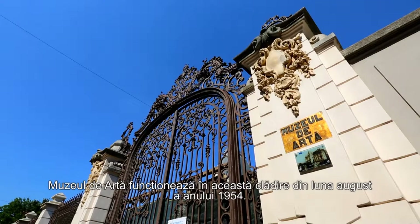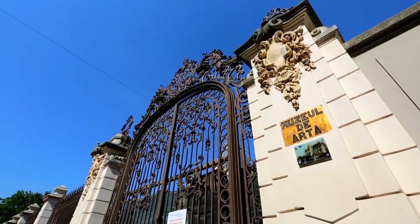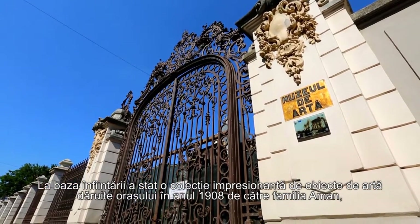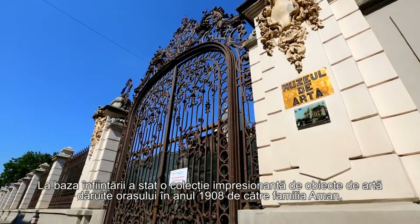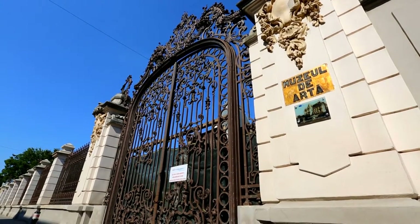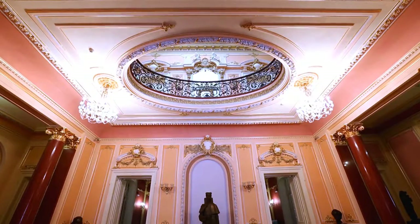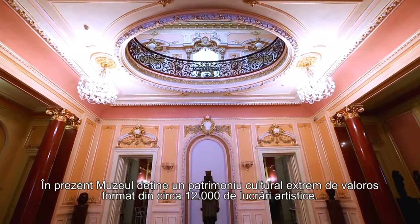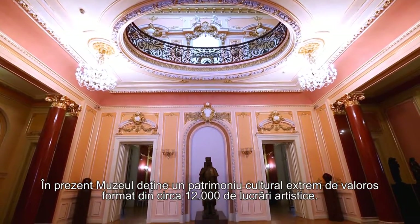The Art Museum has been arranged in this building since August 1954. It was based on an impressive collection of art objects bequeathed to the city by the Amman family in 1908, through a foundation. Now, the museum has an extremely valuable cultural heritage of about 12,000 artistic works.